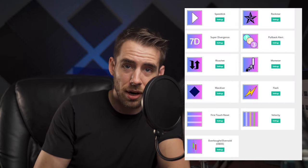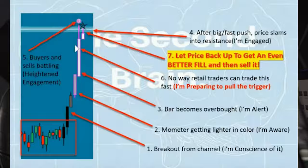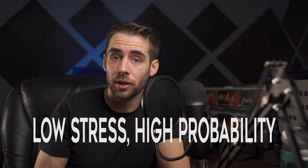Now these technical indicators are just the tip of the iceberg. With our technical day trading indicators, you can take the same trade setups we have been trading in our trade room for over 10 years — trades like the Rockstar trade, the speed tick setup, the first touch, and many more. We have even more high-performance technical indicators that allow you to take multiple variations of our low-stress, high-probability trade setups.